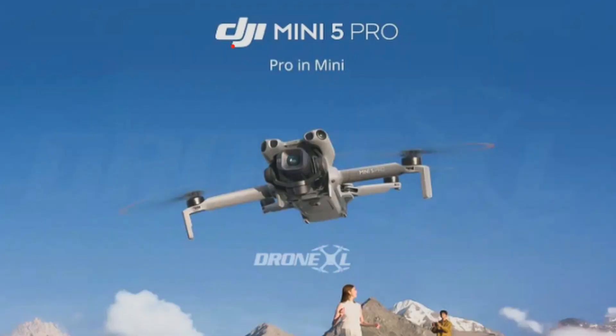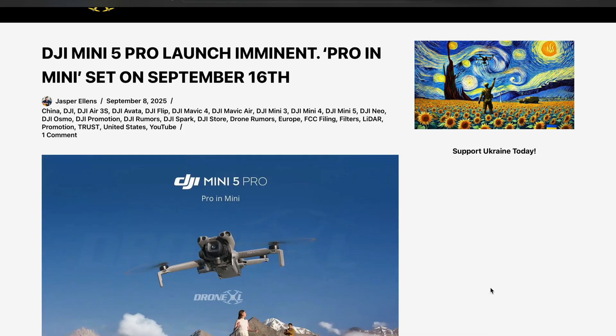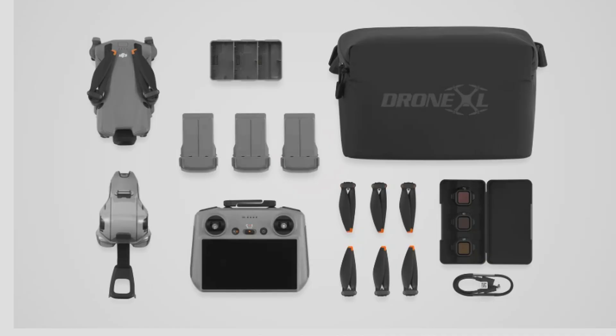Finally the wait is over — the DJI Mini 5 Pro release date has been leaked and it turns out we are just one week away from seeing that bad boy. Shout out to Jasper Ellens who leaked that September 16th, 2025 is the date we're going to see the Mini 5 Pro.